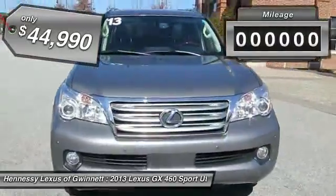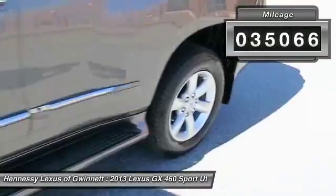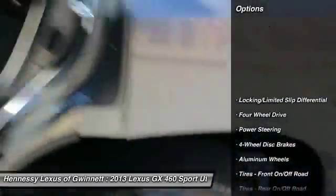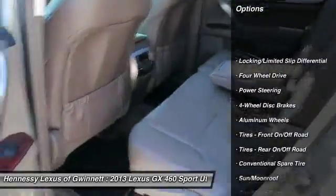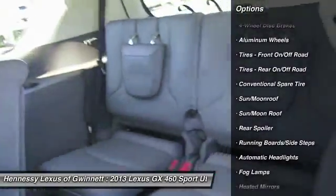This vehicle has less than 40,000 miles. Here are some of this vehicle's great options: steering wheel audio controls, CD changer, power passenger seat, power steering, adjustable steering wheel, aluminum wheels, floor mats, cruise control, keyless entry, four-wheel drive.